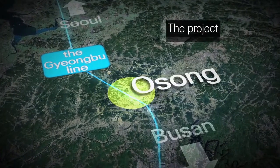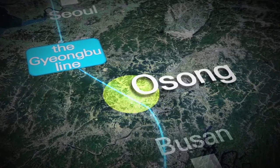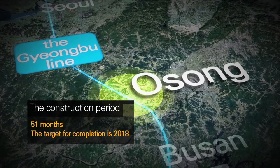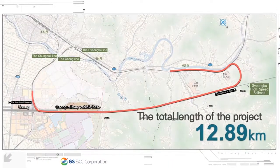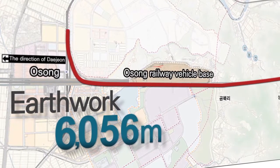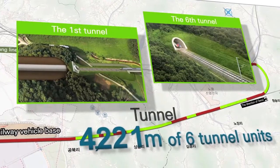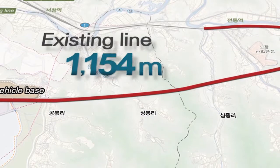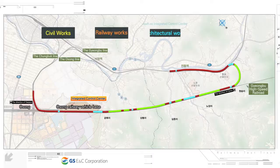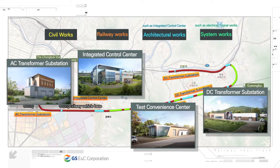The project area starts at Cheongju-si, Chungbuk, and ends at Cheongdong-myeon, Sejong-si. The construction period is 51 months, with a target for completion of 2018. The total length of the project is 12.99 kilometers, with 6,056 meters for earthwork, 1,517 meters for 8 bridge units, 4,221 meters for 6 tunnel units, and 1,196 meters for existing line — covering roadbed and railway works, architectural works such as the integrated control center, and system works such as electrical and signal works.